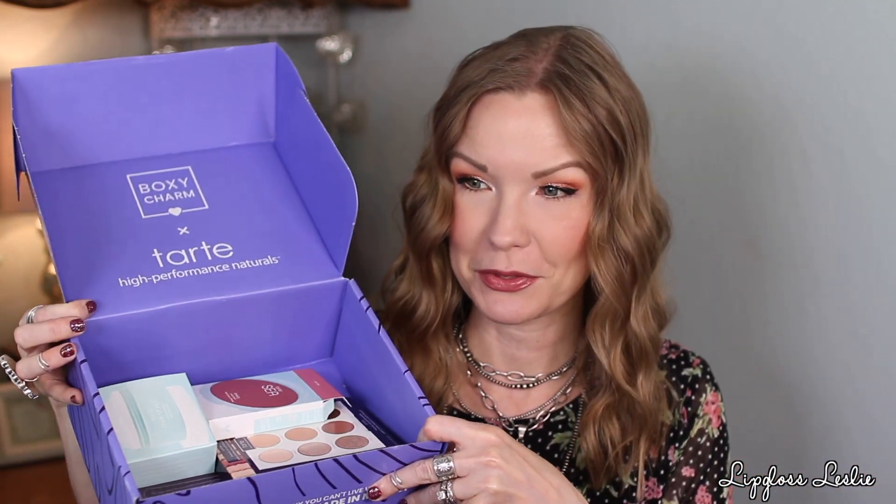I just added up the value of that base box and it's $118 — awesome value! I'm really pleased with it. Of course the color cosmetics are my favorite things, but that primer was a real shocker for me too. Overall a great box. And now I'm so excited about this Tarte box — I'm a huge fan of Tarte.